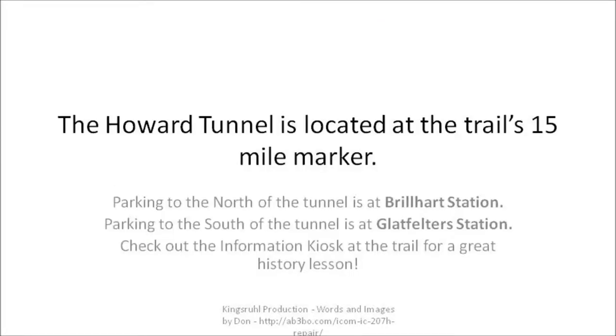The Howard Tunnel is located at the trail's 15-mile marker. Parking to the north of the tunnel is at the Brillhart Station. Parking to the south of the tunnel is at Gladfelder Station.